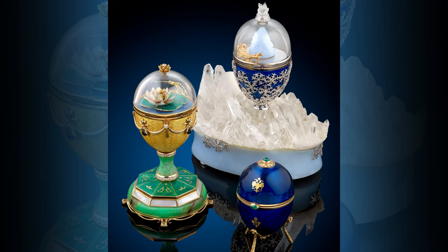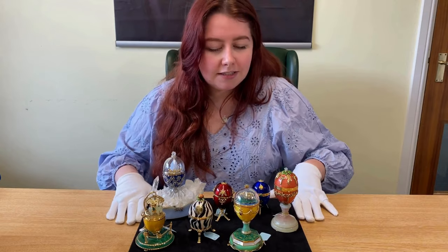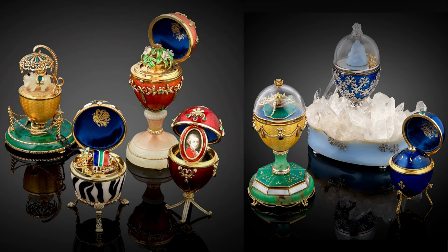Unfortunately, the original Fabergé was not able to escape the Russian Revolution, which meant the company was seized by the Bolsheviks and nationalised. Fortunately, Carl Fabergé's sons were able to escape the Russian Revolution and a few years after they reinstated the company.